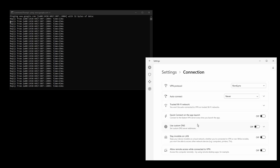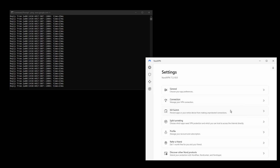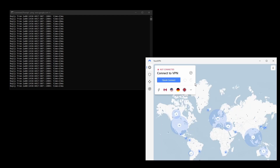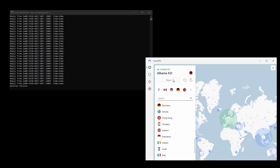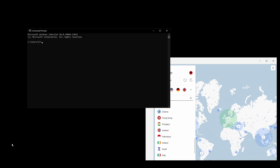NordVPN has servers located all over the world so you can find one near you for optimal performance while playing PUBG Mobile. The only downside with NordVPN is that it has a higher price tag than the other two VPNs, although that doesn't mean that it is overpriced. It comes packed with a bunch of extra features and multiple servers per location. All in all, NordVPN is an excellent option for those who want a smooth online gaming experience while playing PUBG Mobile and have peace of mind from day one.